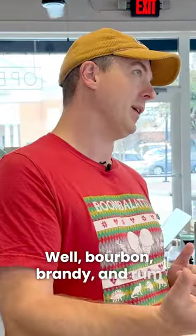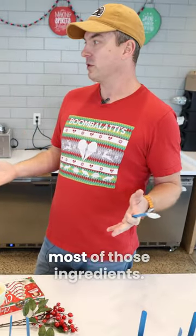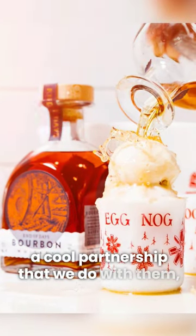Old bourbon, brandy, and rum when I make it at home. Ice cream is basically already most of those ingredients, so then you add the End of Days rum — a cool partnership that we do with them — and it's an excuse to make bourbon ice cream.